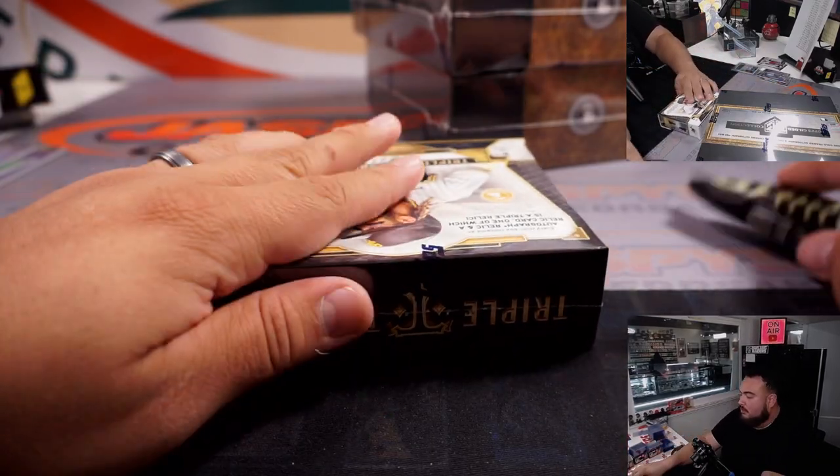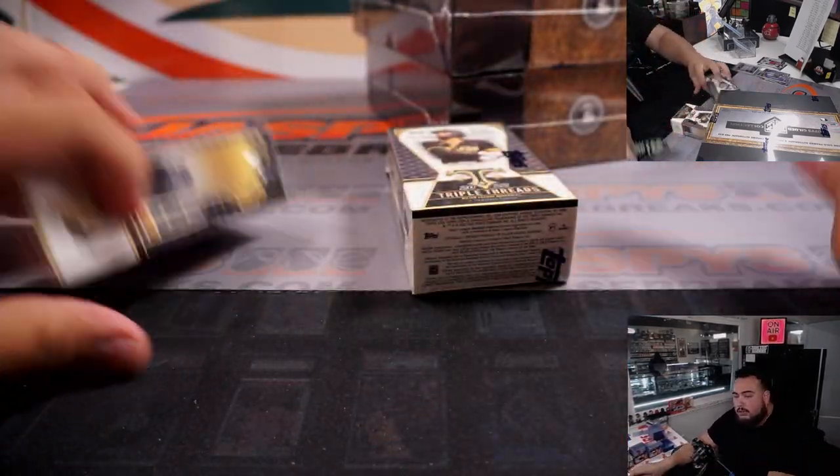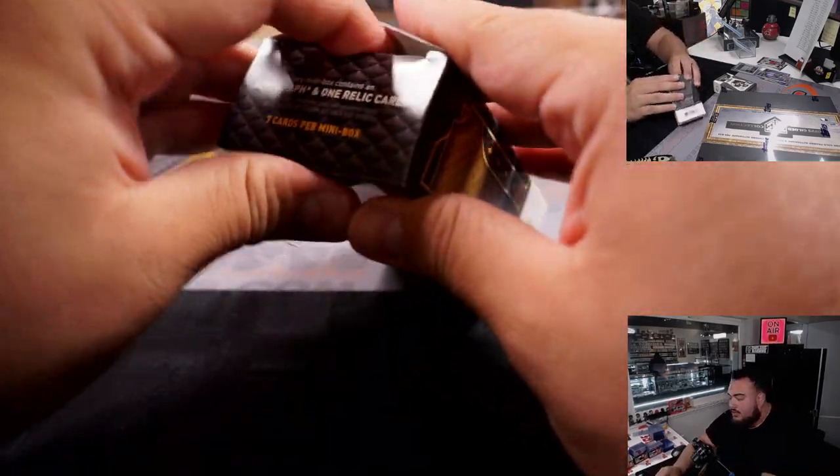There's the first box, there's the second one. Did we pull anything crazy massive out of any of these boxes in the first two breaks we've done? I mean, these are all coming from cases — just wondering if we've hit something massive yet.